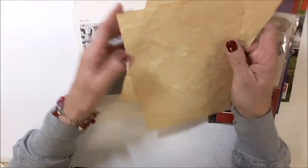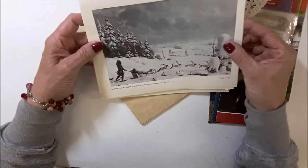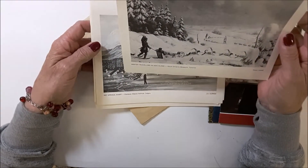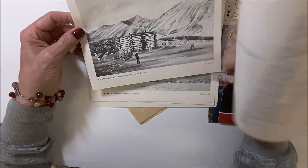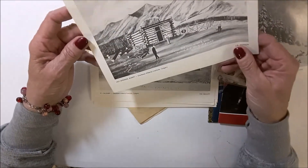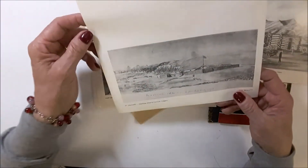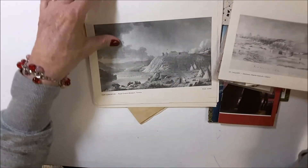Coffee dyed paper — oh, this is perfect. What have you got here? This is from the Royal Ontario Museum, which is in Toronto. Must have had a book out or pamphlets. So, dog sledding. And then north. This is the hot springs in Banff. This is Fort Calgary. Wow, these are awesome.